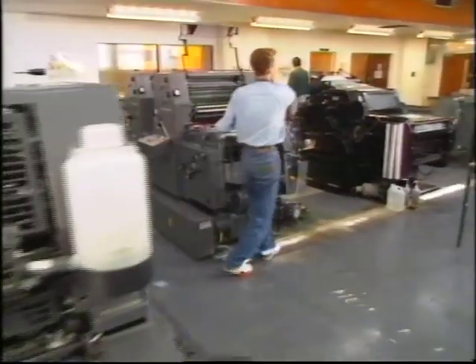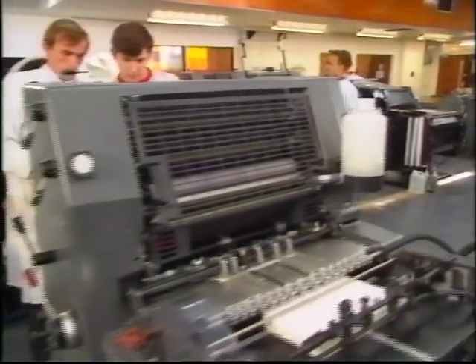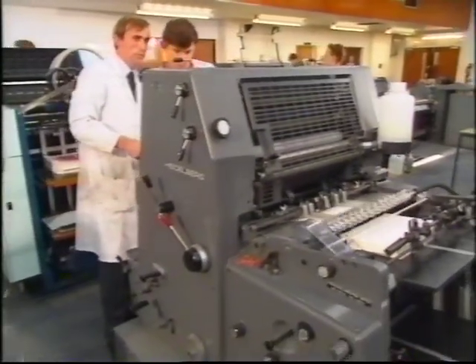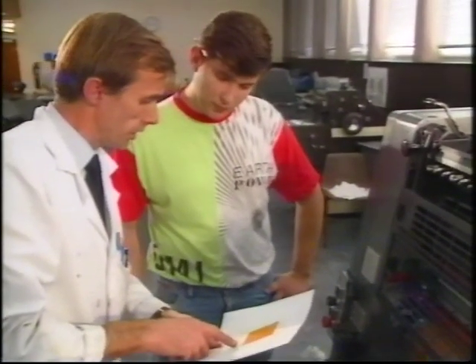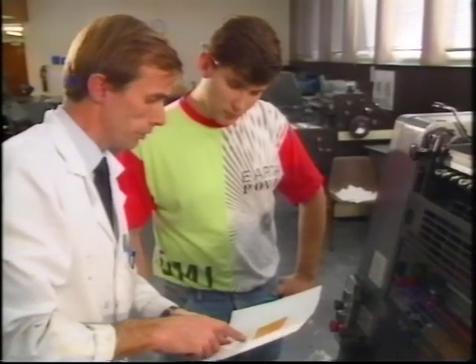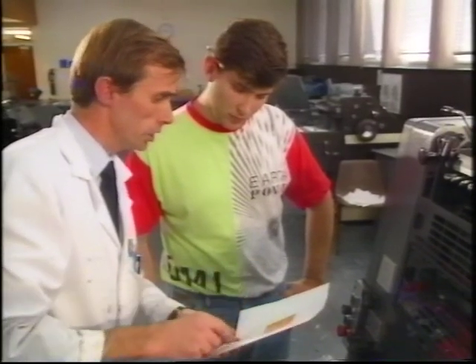Entrants to any of the craft areas of the printing industry undergo a training period at college and in the workplace, leading to the appropriate Scott Beck qualification. As you can see, the density is slightly low, so what we'll have to do is increase the rotation of the ink drafts.